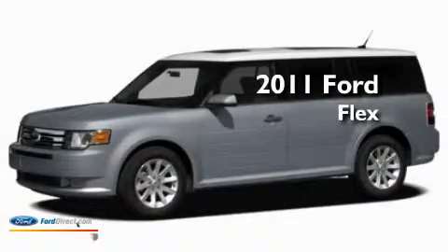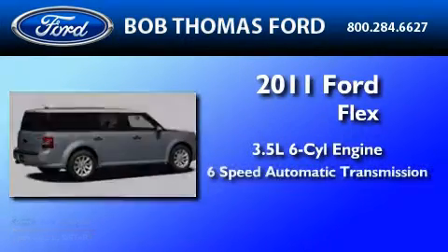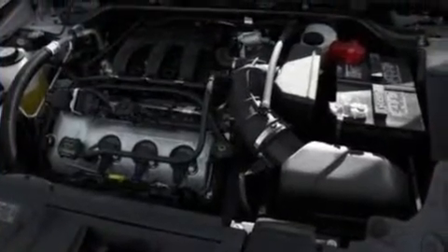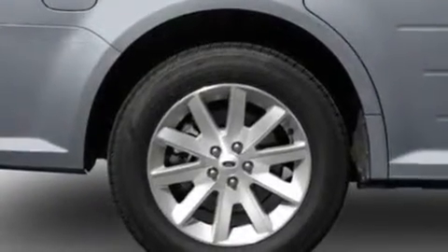This is a brand-new 2011 Ford Flex. It has a 3.5-liter six-cylinder engine and a six-speed automatic transmission. Its top features include power-adjustable driver pedals and memory settings for the seat's positions, so you can recall your favorite alignment with the push of one button.